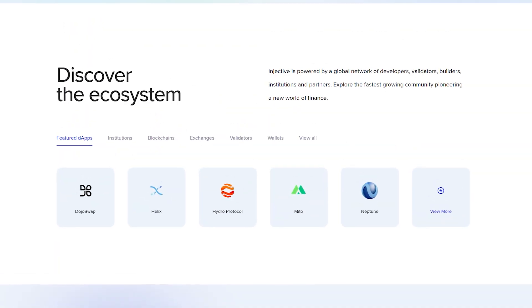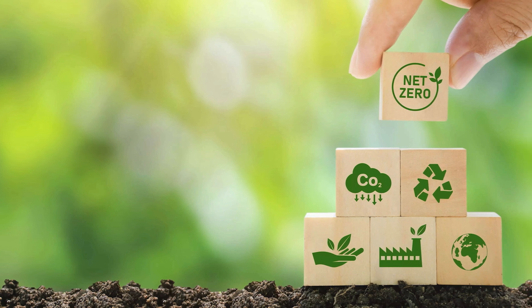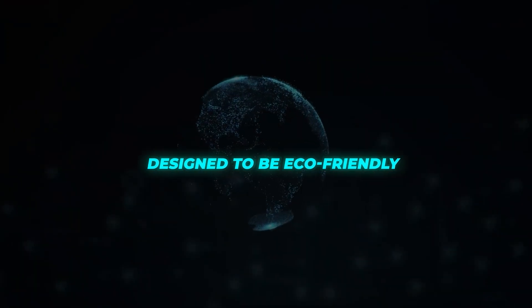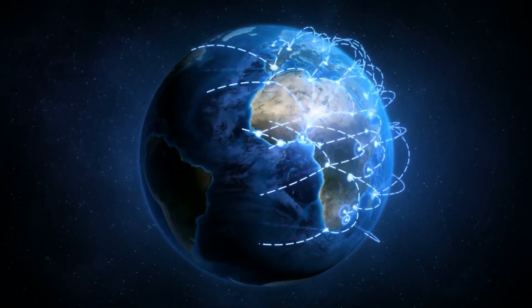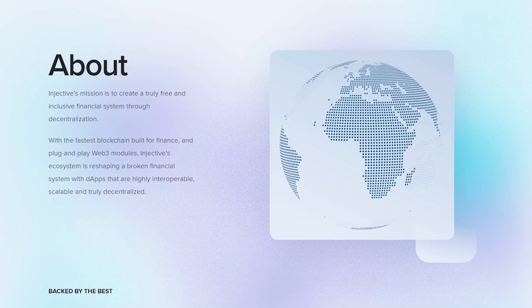In addition to speed and interoperability, Injective Protocol takes environmental responsibility seriously. It's designed to be eco-friendly, consuming only a fraction of the energy compared to traditional proof-of-work networks. This commitment to sustainability is becoming increasingly important in the blockchain community and is a standout feature of the Injective Protocol.